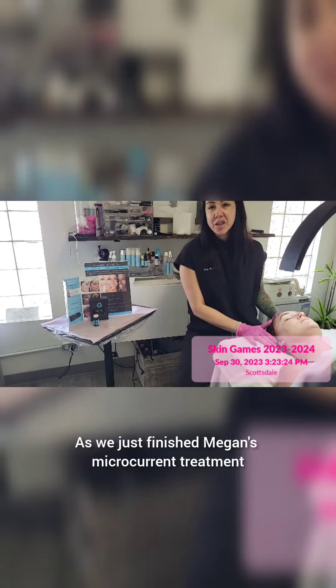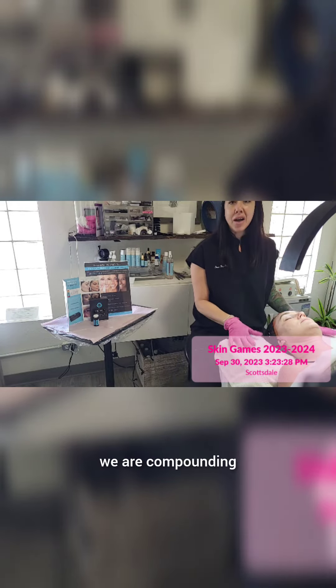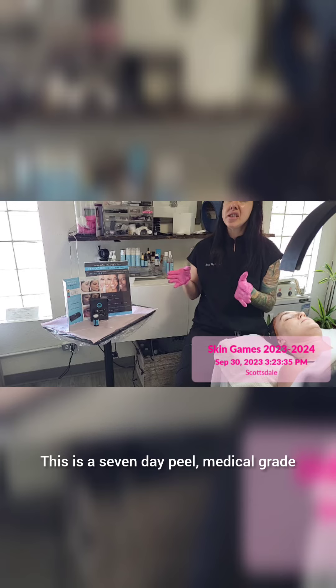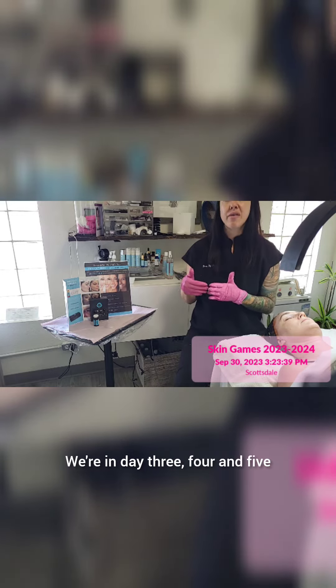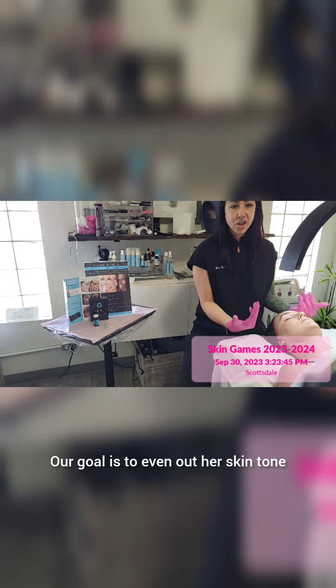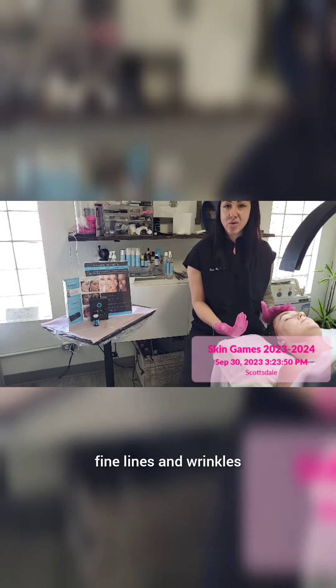As we just finished Megan's microcurrent treatment, we are compounding and stacking up her week four by next applying the Perfect Dermapil. This is a seven-day peel, medical grade, where on days three, four, and five she will significantly peel the top layers of dead skin. Our goal is to even out her skin tone, reveal that fresh skin underneath, and minimize the pores, fine lines, and wrinkles.